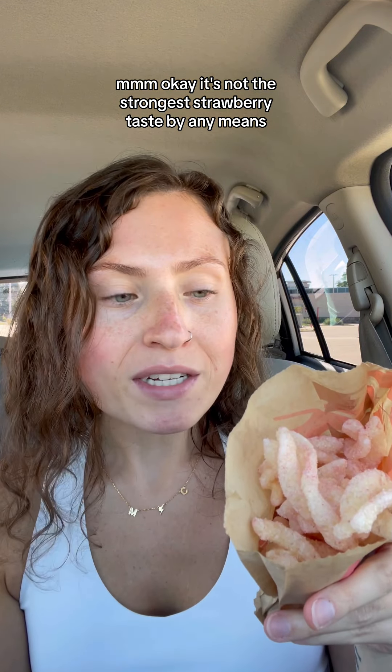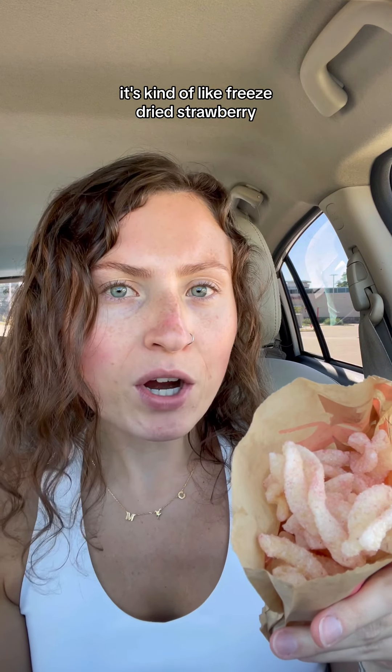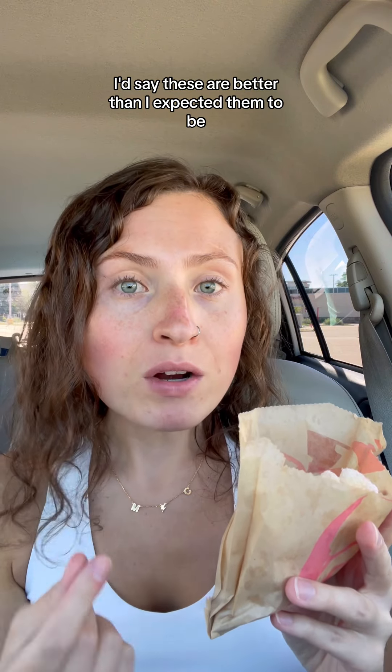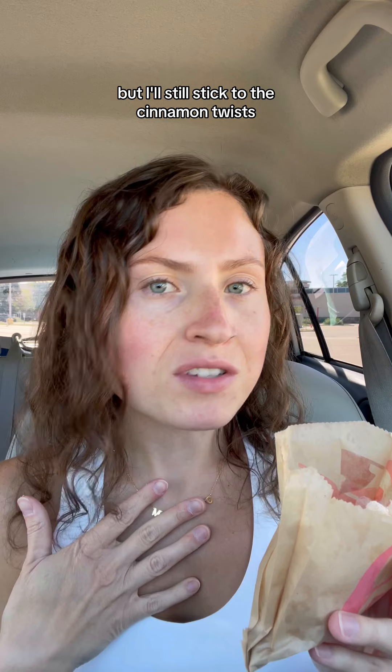It's not the strongest strawberry taste by any means. It's kind of like freeze-dried strawberry — that's the closest strawberry flavor I can pinpoint it to. I'd say these are better than I expected them to be, but I'll still stick to the cinnamon twists.